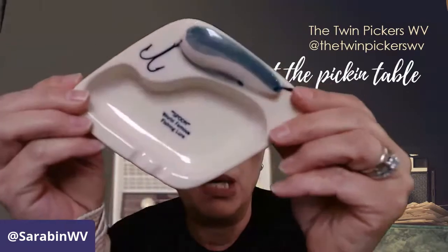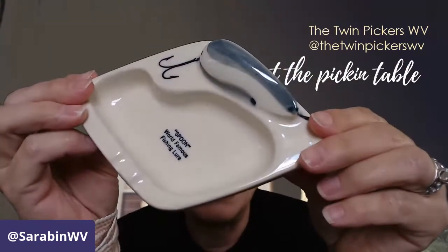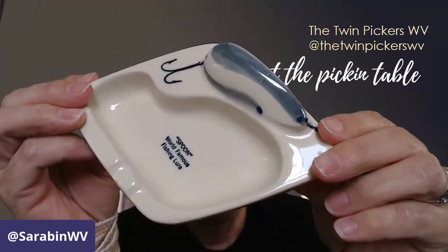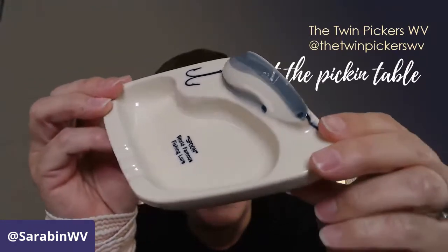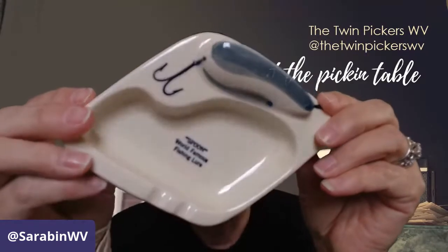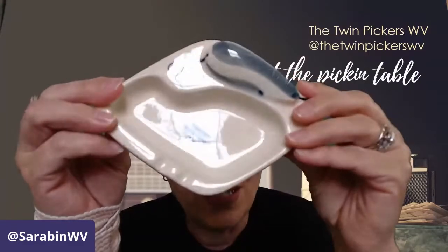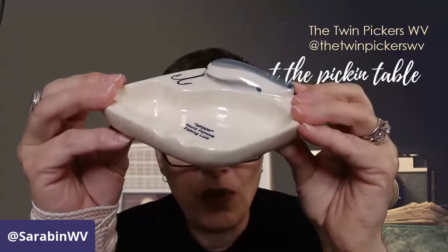I've had this next piece for quite some time. As you all know, I'm not a smoker — I'm very anti-smoking — but I picked this up because I knew it was probably not going to be used for smoking. This is an advertisement piece for Spoon, the world-famous fishing lure, and I just love the form, the colors, everything about this.